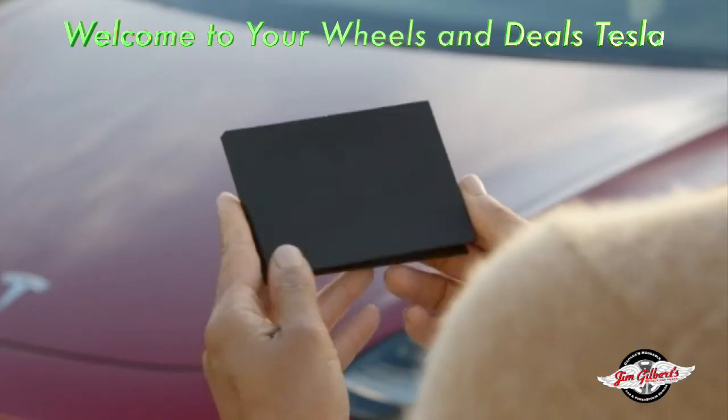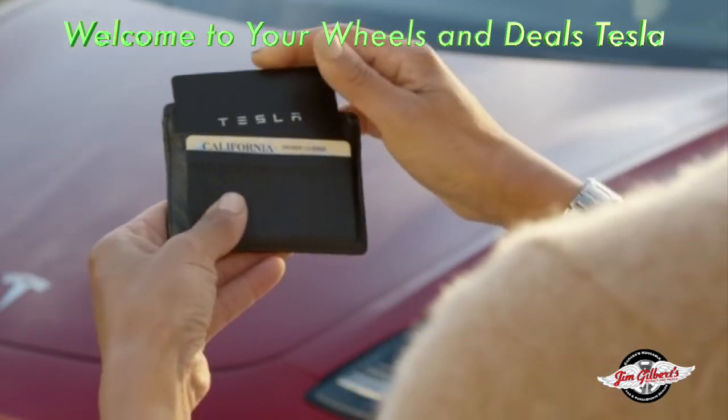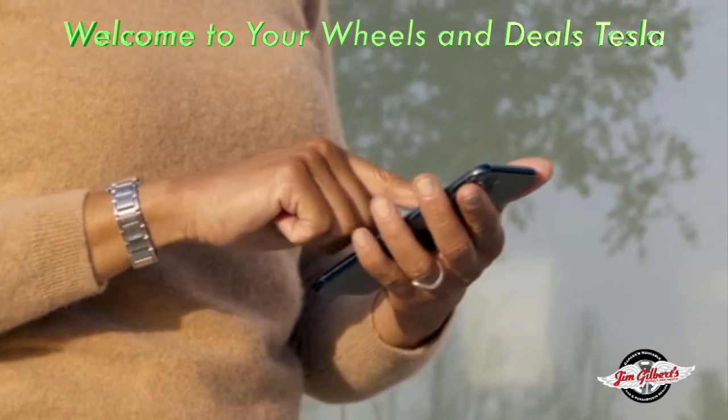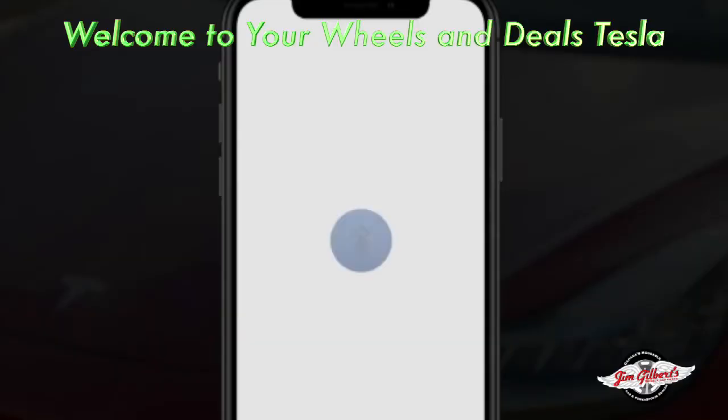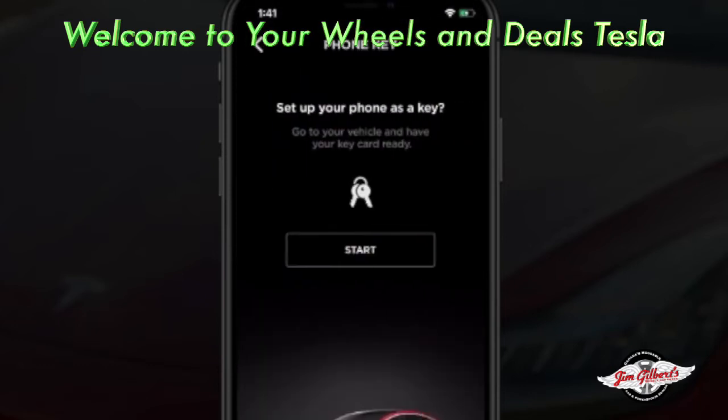Your Tesla comes with these backup key cards. You should always keep one with you, and you'll use one to set up your primary key — your phone. Make sure that your phone's Bluetooth is on, open the Tesla app, select phone key, and then follow the prompts.